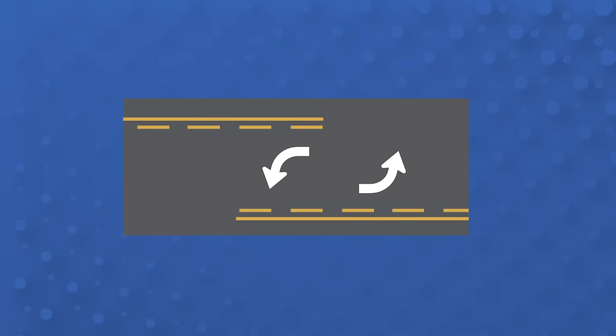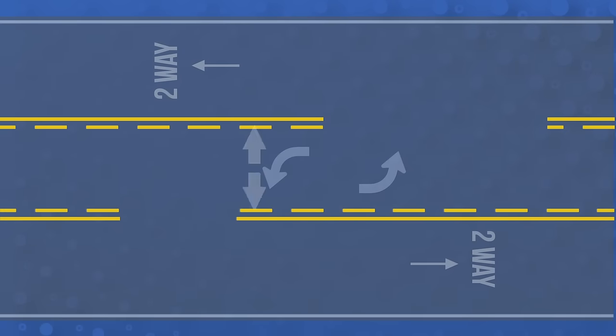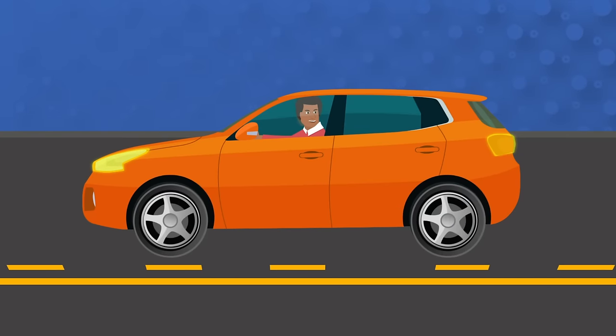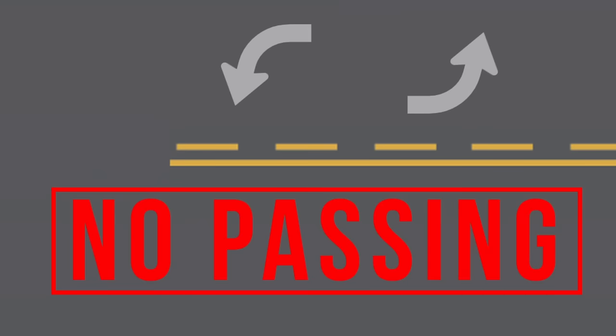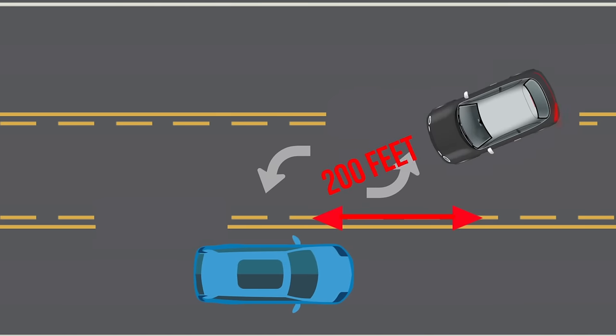You may also encounter center turn lanes. These are located in the middle of a two-way street and are marked on both sides with two painted lines — the inner one is broken, the outer one is solid. Look over your left shoulder to make sure the lane is clear before entering it, and be on the lookout for other vehicles coming toward you within the center lane. This lane is not a traffic or passing lane. You can only drive for 200 feet in the center lane.